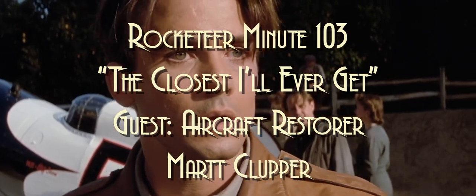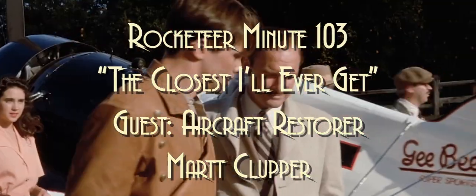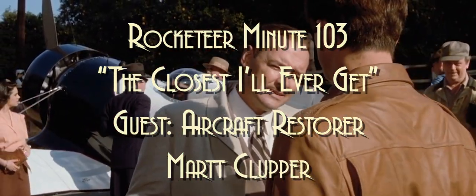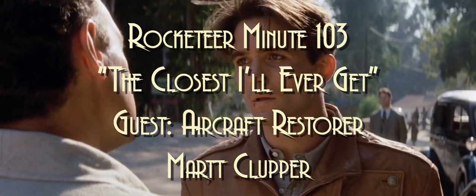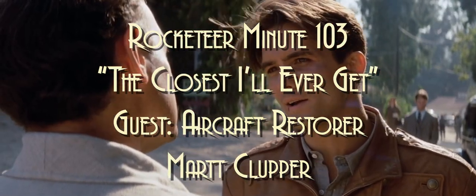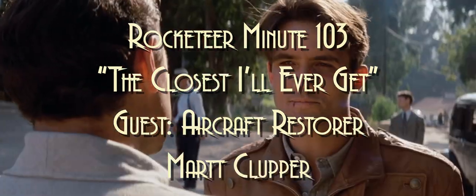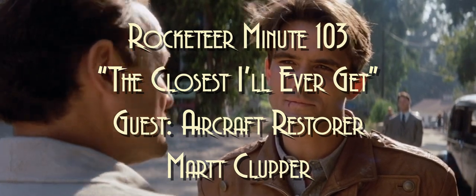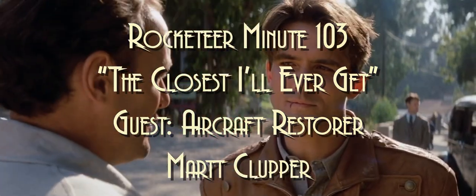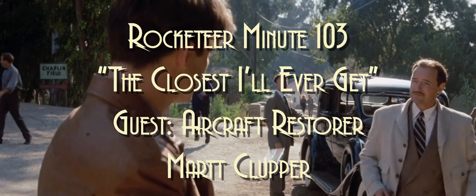I saw the Rocketeer, Robin Hood: Prince of Thieves, and the Terminator movie that summer — I don't know why people didn't see all three of them. I guess I should have just kept going to see the Rocketeer over and over to send the right message. I saw Robin Hood twice, actually — I kind of liked it except for Kevin Costner not having an accent. We do get a good view in this particular minute of the street names — the Bulldog Cafe is at the corner of Oxnard Street and Encino Avenue.